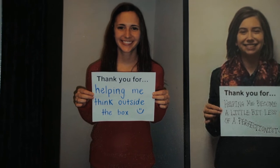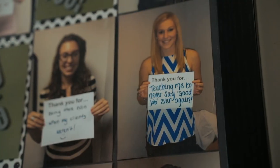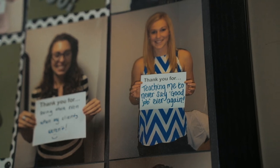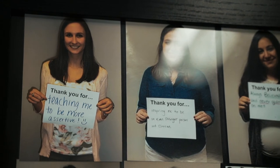By coming in and offering yourself as a client, you are also offering yourself as someone who helps us train future clinicians. And that care is also supervised by experienced licensed mental health providers and speech-language pathologists in the state of Michigan.